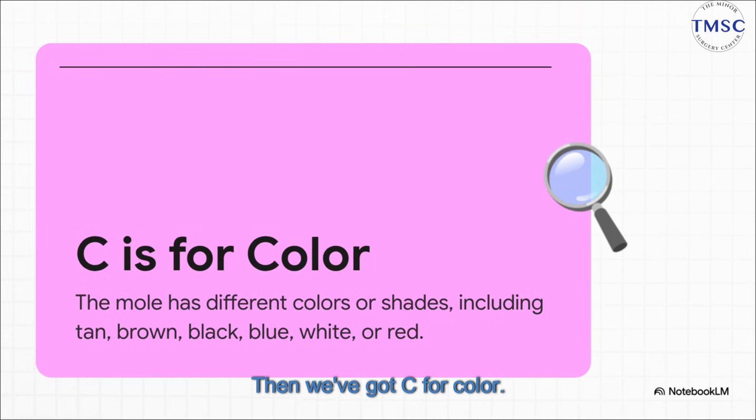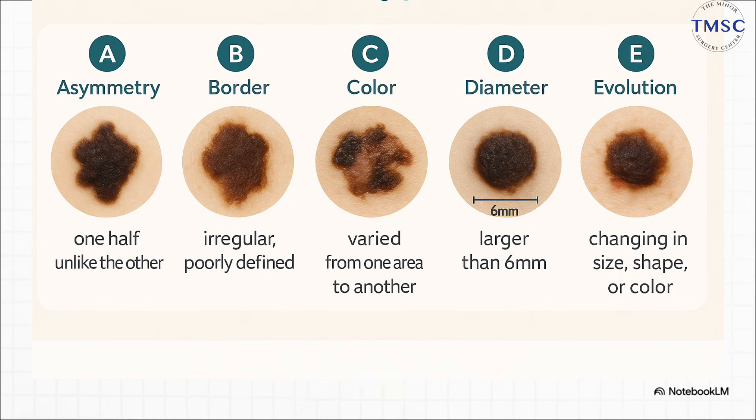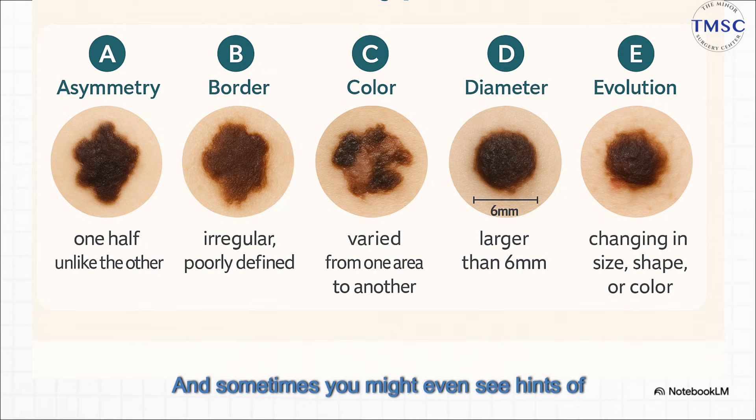Then we've got C for Color. And here, boring is good. A normal mole is usually just one solid color — a single shade of brown. The red flag really goes up when you see a mix of colors: different shades of brown, tan, and black all in one spot. And sometimes you might even see hints of red, white, or blue. That's a big deal.